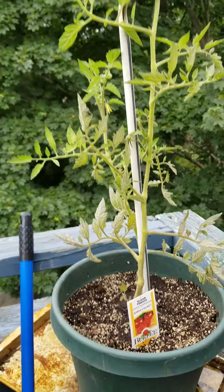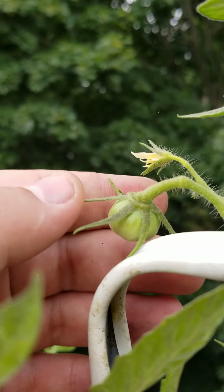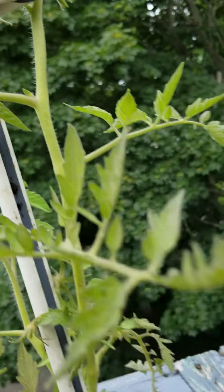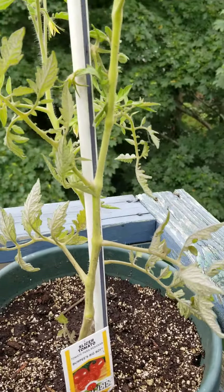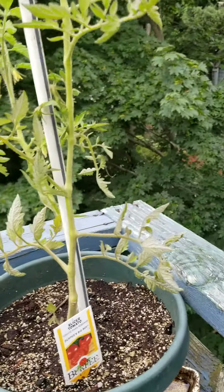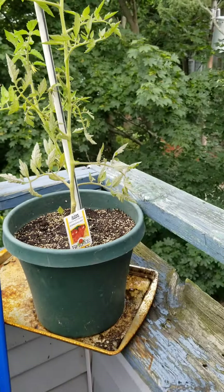My tomato is getting pretty big — I got a little baby one growing. I still gotta make a video of the stuff I planted in the ground at my dad's, because I put those in way after I put this in and they're about four times the size.